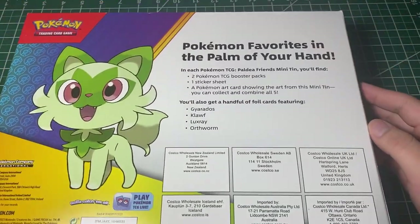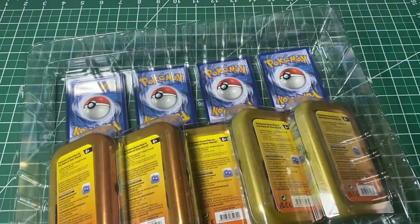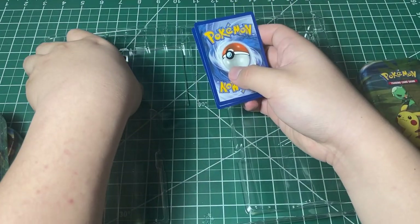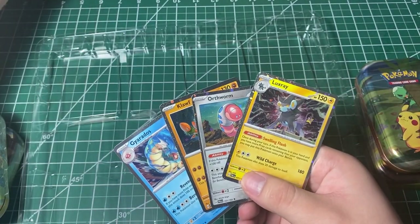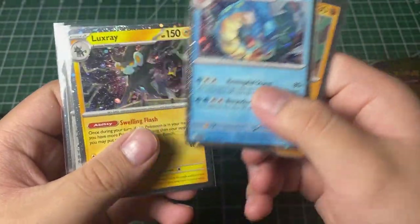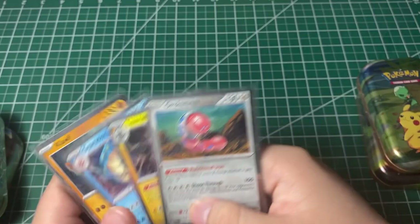I am really excited. It says two Pokémon booster packs in each tin, but it doesn't say what. So let me just get this open. We got five tins and they said there are no more coins in the tins — instead there's stickers. Let me get a sleeve for these promo cards. We got Coif, Gyarados, Luxray, and Oot Worm. Looking really cool — they have these sparkles around them. Really cool looking promo cards.